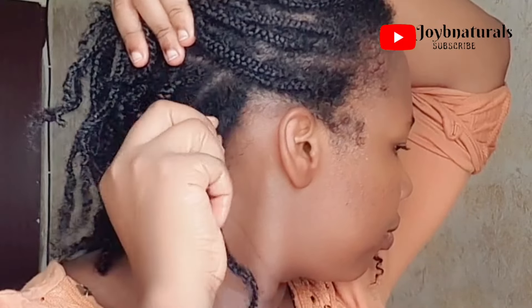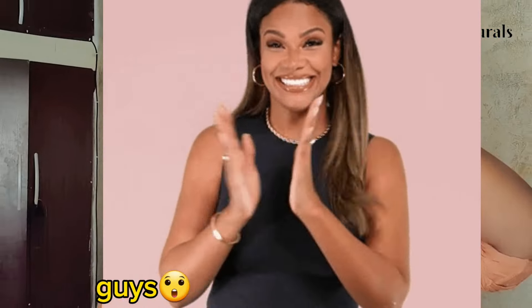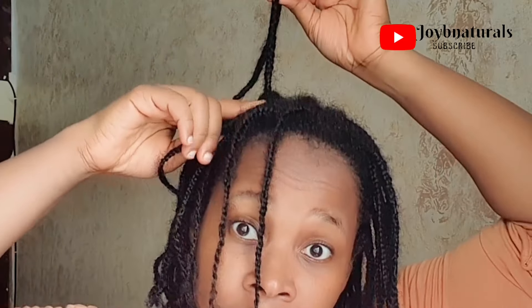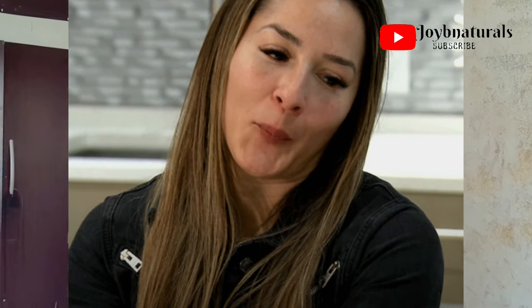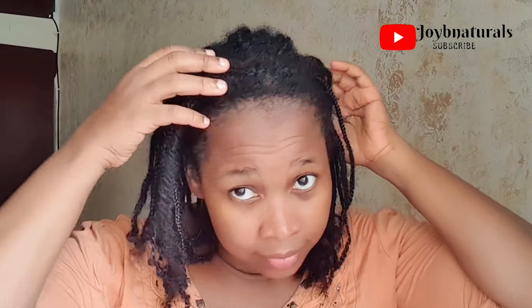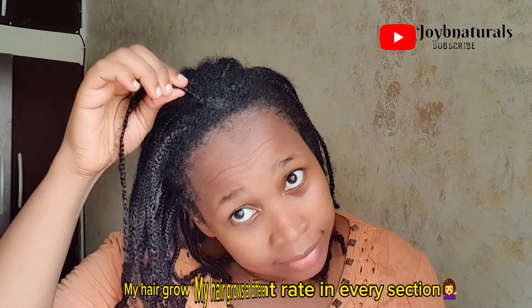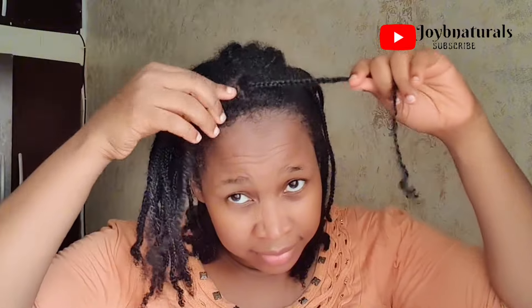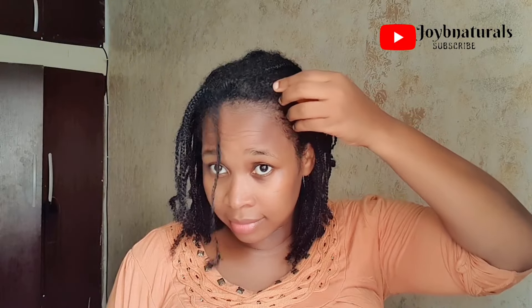When I see growth like this, I know I'm definitely doing something right. Now everybody says our hair grows on average a quarter of an inch to half an inch every single month. In today's video, I'm going to be sharing something that I've been incorporating into my hair care routine that has helped me beat that half-inch average. I'll be showing you my growth, how I prepare this tea, how I apply it, and what I do specifically to help stimulate my hair growth.